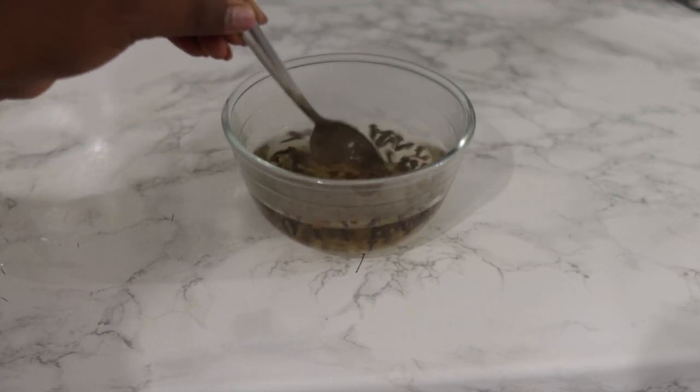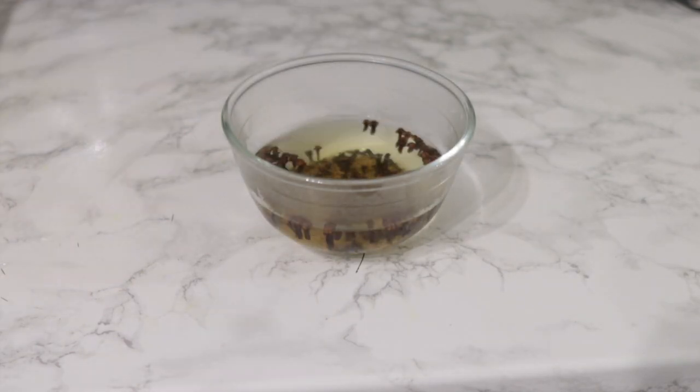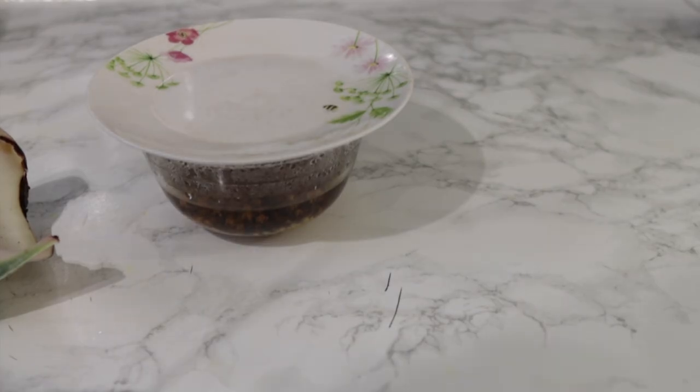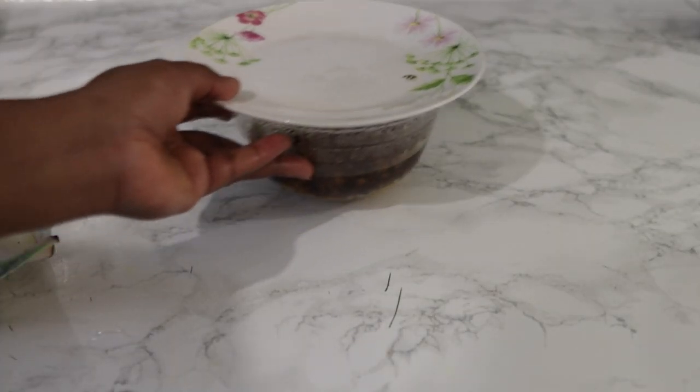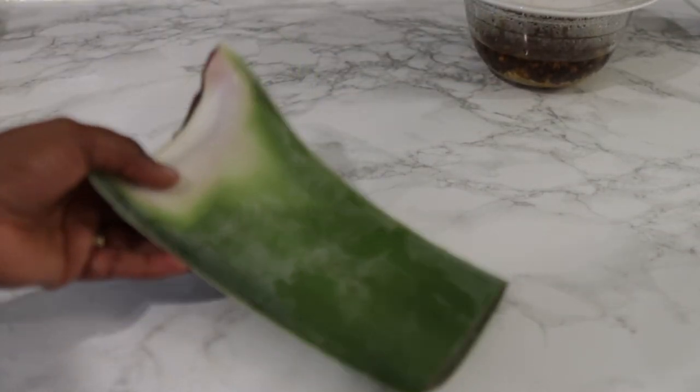I added some hot water to this so that it can infuse a little bit quicker. I'm going to place a lid or plate on top and allow it to sit and infuse. In the meantime, I'm going to prep my next ingredient, which will be some aloe vera.